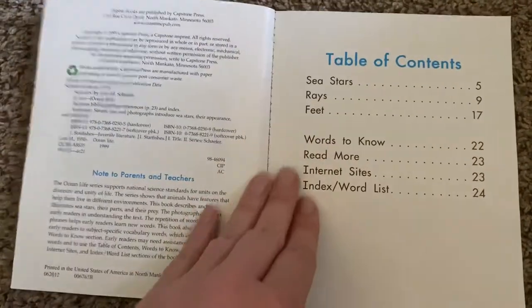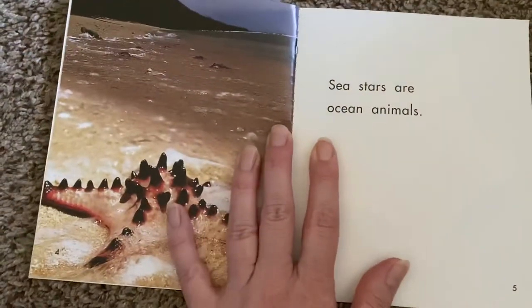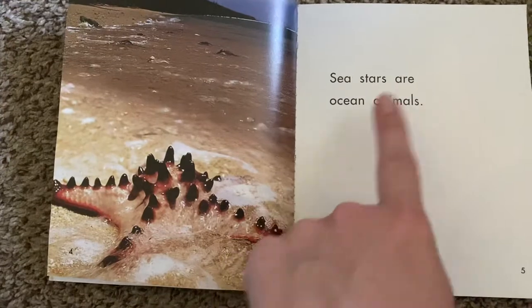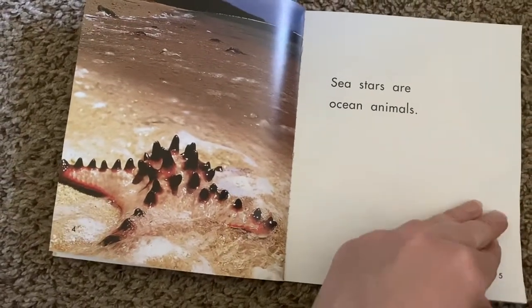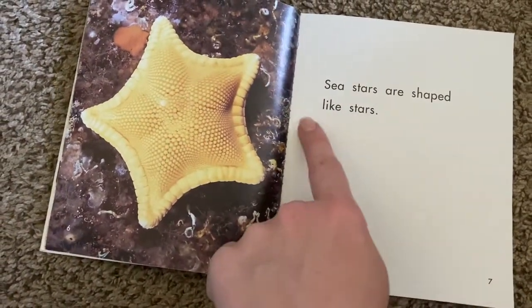Well, look, here's the table of contents. We see that a lot in non-fiction books. Wow, check out this sea star. Sea stars are ocean animals. Sea stars are shaped like stars.